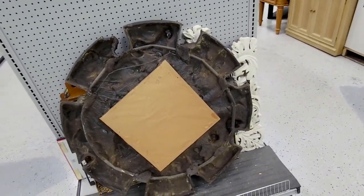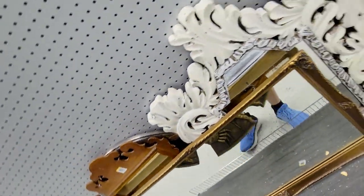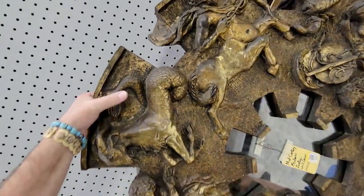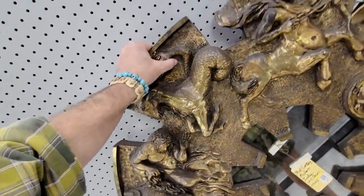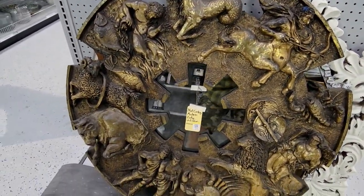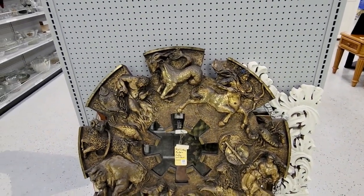I guess I've got to get that thing. That is just crazy — I've never seen anything like it. Turn it around again. It's got to weigh like 50 pounds. Okay, well, I guess I've got to get that thing. I've never seen anything like it. That is crazy insane.